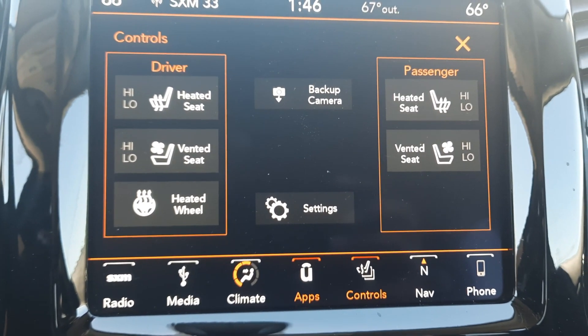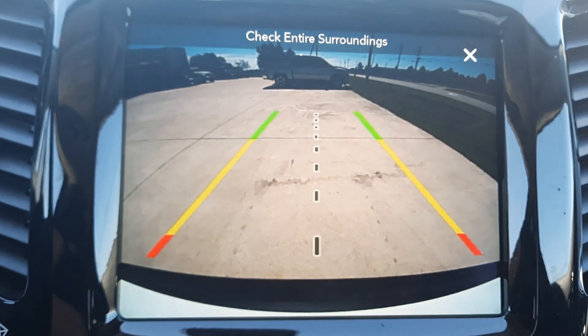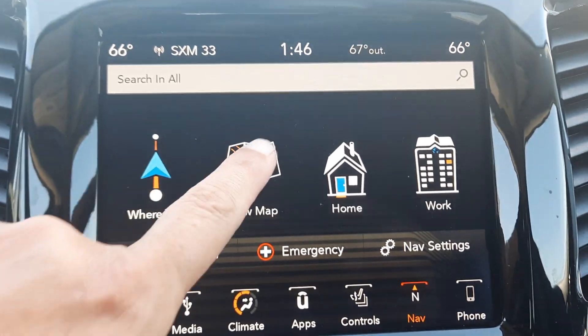It features heated and cooled front seats, a heated steering wheel, backup camera, and navigation.